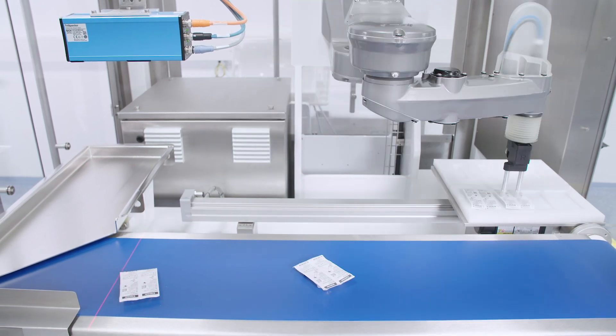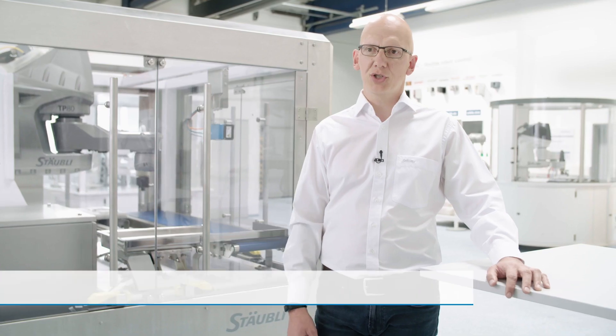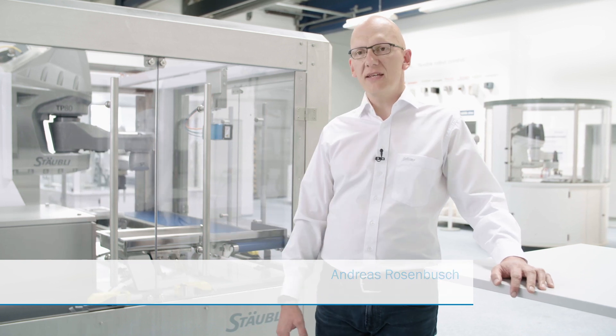SICK 3D sensors and Stäubli Valtrack software open new dimensions, combining outstanding precision and speed for robot tracking. With Valtrack, it's easy to integrate such innovative sensors.